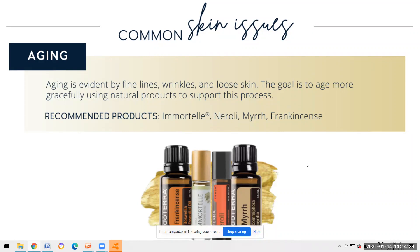For immortelle as a pure oil, I highly encourage splitting it into two roller balls, topping with grapeseed oil - which is best for facial skin - and using it diluted because it is super strong. Neroli is also a really nice one, and myrrh of course is fantastic, along with frankincense.